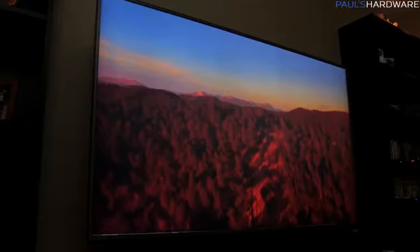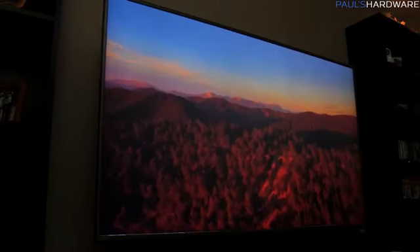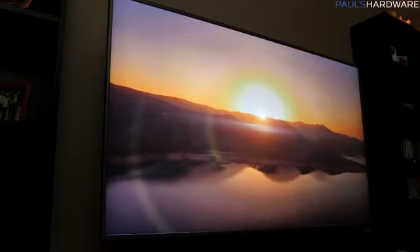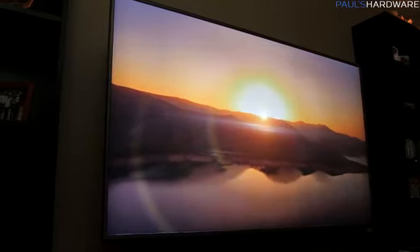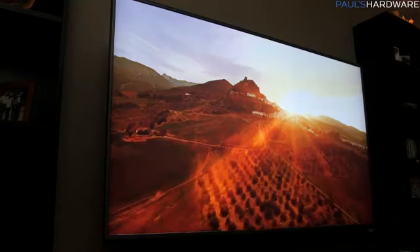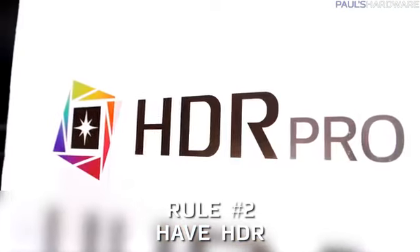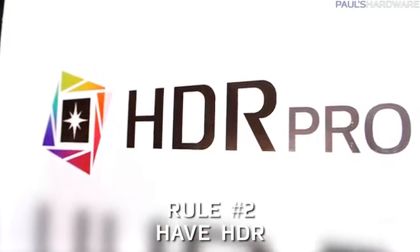DisplayPort 1.4 would actually be much more common if you're buying a 4K PC monitor. Let me know in the comments if you find a good full-size 4K TV that has a DisplayPort input, because I would much prefer that to HDMI 2.0a if it's available.